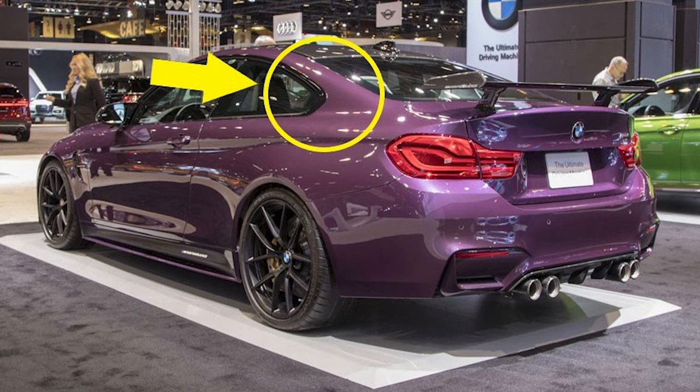Next we have the C pillar, which is a very big blind spot, especially in sports cars like this BMW M4 — the C pillar is circled on screen. It holds the rear windshield and supports the roof, so it's a big, crucial part. On regular cars it's not as much of a blind spot, and nowadays people have blind spot monitoring, which kind of eliminates that issue.